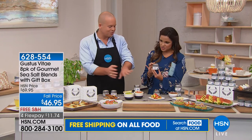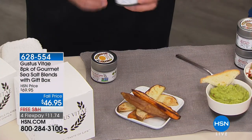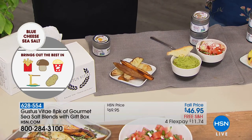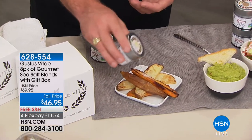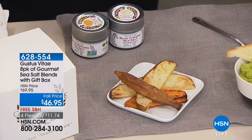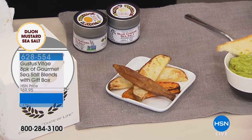We have sweet potato and regular fries here. This is our Dijon mustard sea salt — sprinkle a little bit on there. And this is our blue cheese sea salt — give it a whiff. It's not flavored sea salt; it's actual blue cheese with the sea salt. We really believe in clean ingredients and eating more healthily. You mix the blue cheese sea salt with a little bit of Dijon — they're both great by themselves, and together they're super awesome. This would be great on popcorn too.